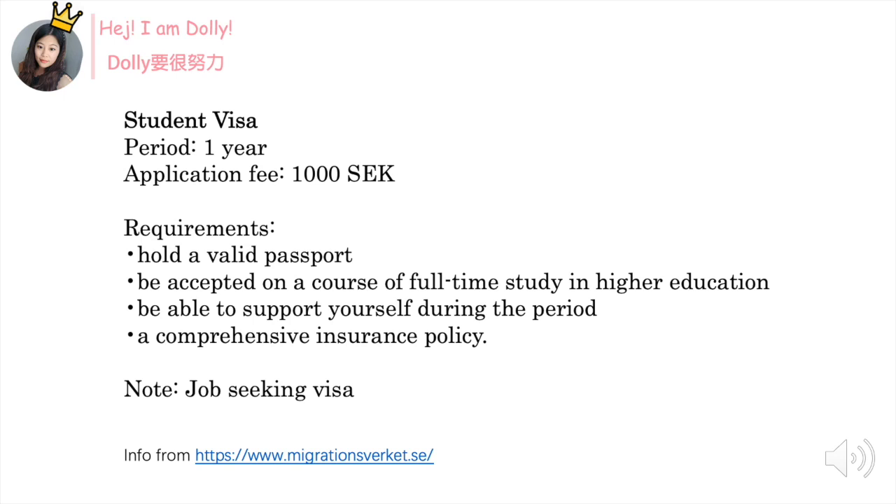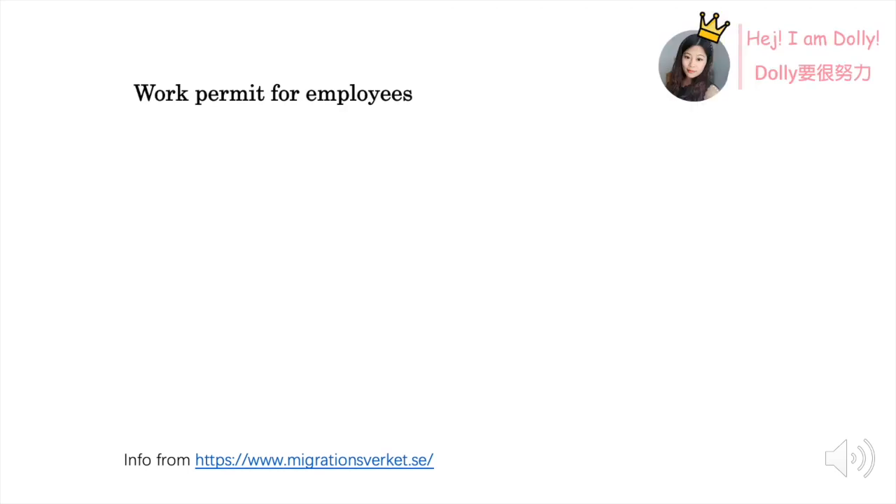I want to mention here the job-seeking visa. After you graduate from your university or college, in Sweden before it was a half-year job-seeking visa, but from 2020 it became a one-year job-seeking visa, which means if you want to look for a job after graduation you have more time to do it.